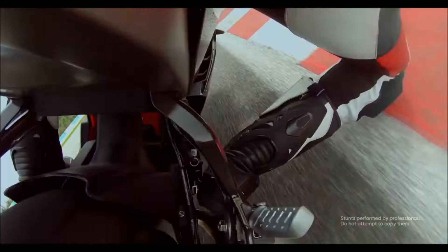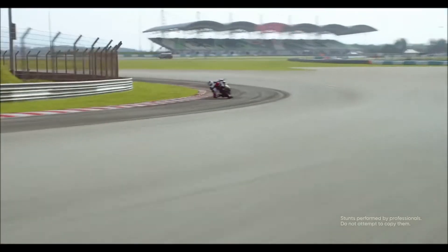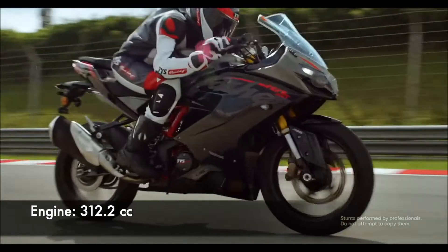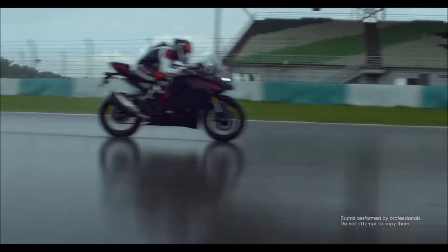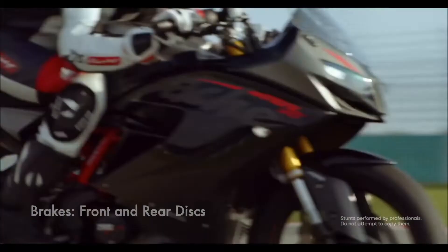The TVS Apache RR310 is powered by a 312.2cc BS6 engine which develops a power of 33.52bhp and a torque of 27.3Nm. With both front and rear disc brakes, the Apache RR310 comes with an anti-locking braking system.